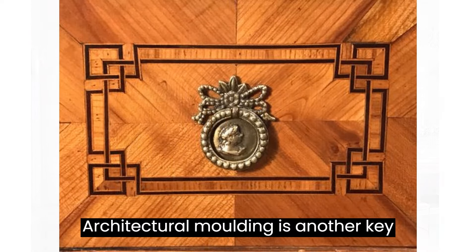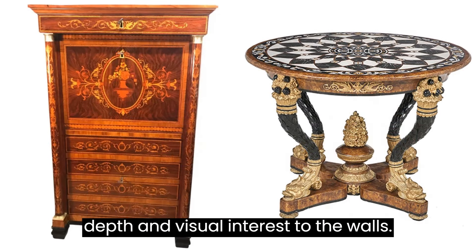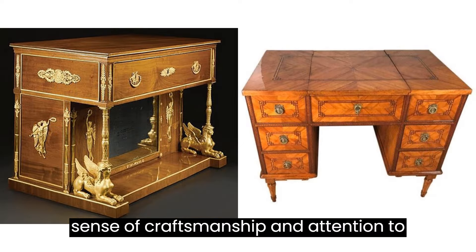Architectural molding is another key feature. Crown molding, chair rails, and wainscoting are used to add depth and visual interest to the walls. These details contribute to the overall sense of craftsmanship and attention to detail.